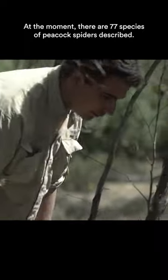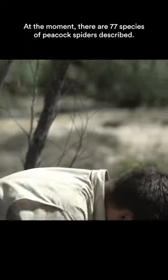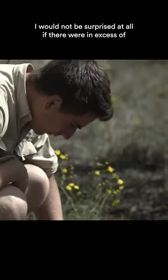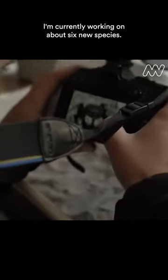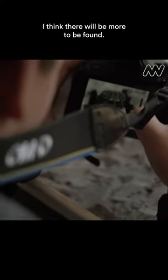At the moment there are 77 species of peacock spiders that are described. I would not be surprised at all if there were in excess of about 100 species. I'm currently working on about six new species, and I think there'll be more to be found.